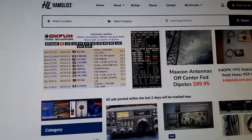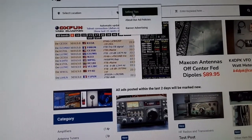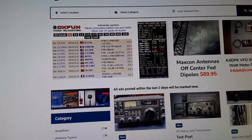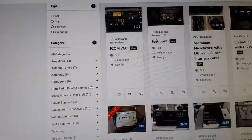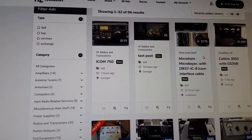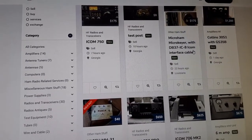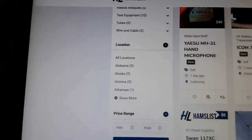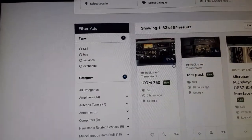We're here at HamList.com. Let's take a look. They've got ad selling tips, ad policies, banner advertising, and all ads — including advertisements from dealers. There's an ICOM 750, an older radio, for $175. A MicroHam MicroKeyer for $175, Collins gear, a whole bunch of different things. You've got states and different categories to browse.